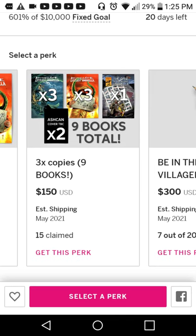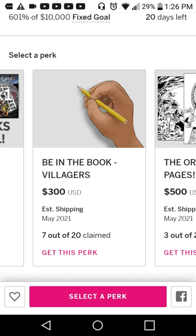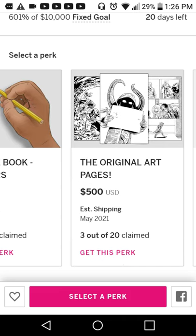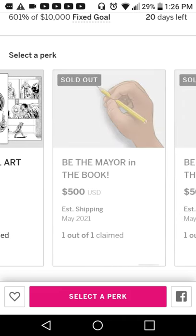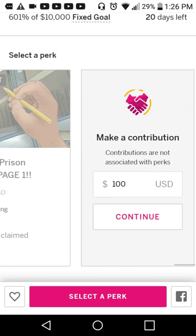There's a bundle with nine books total — three of the S.K. Bennett covers, three of the Littlest Lug covers, one of the Case of the Littlest Umbrella, and two of the Ashcans. There's a 'Be a Villager' perk — be in the book as a villager for $300. There are only 20 of those, and seven have been claimed so far, so that's going to be limited. Original art pages are available for $500, with three of 20 claimed. And it looks like the mayor and other higher tiers have already been picked up.